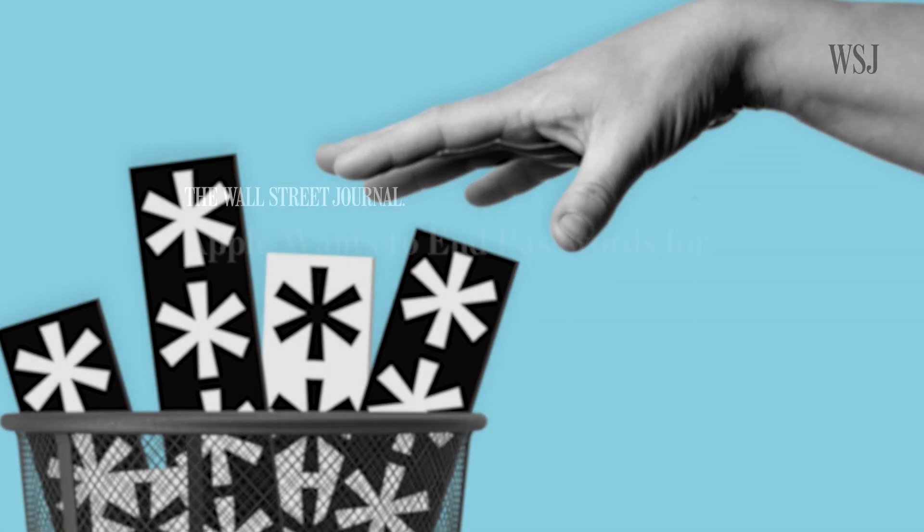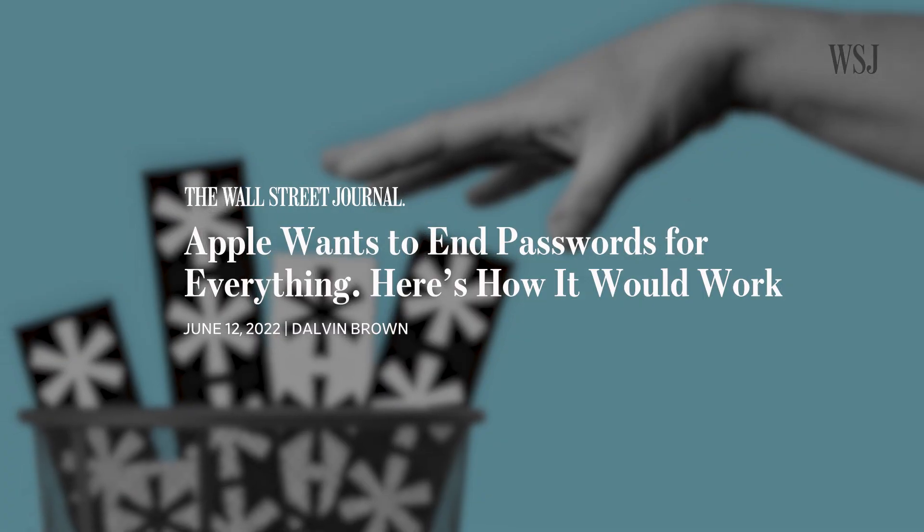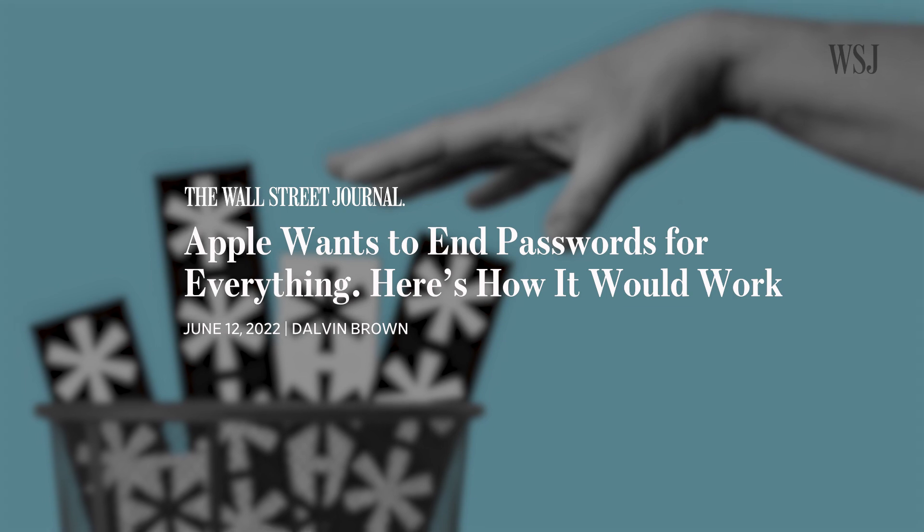I'll key you in — get it? Key you in? A lot of you had questions about the Passwordless Future article I wrote back in June, so stick around until the end, because I asked the companies and I have a couple answers for you. But first, let's talk about the problem.